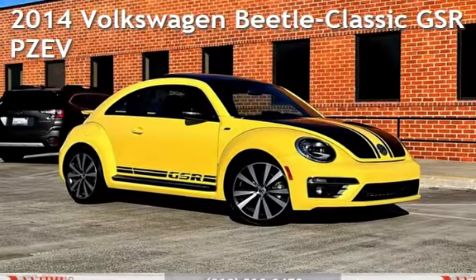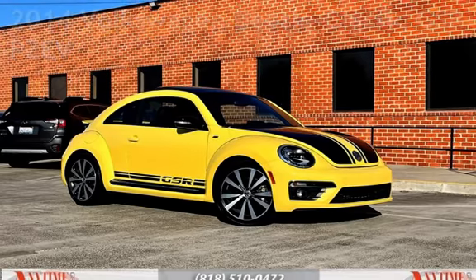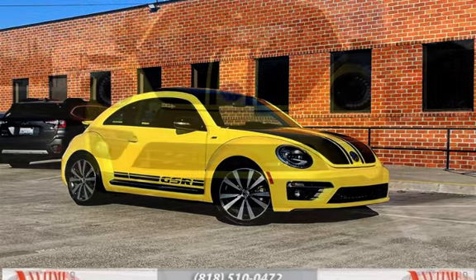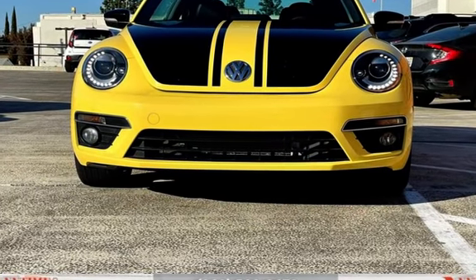Presenting a pre-owned 2014 Volkswagen Beetle. This two-door hatchback has a four-cylinder, 2.0-liter I4 engine, with front-wheel drive and an automatic transmission.